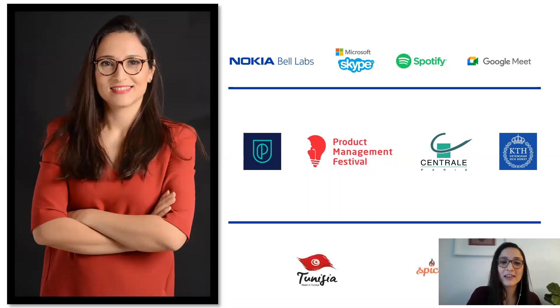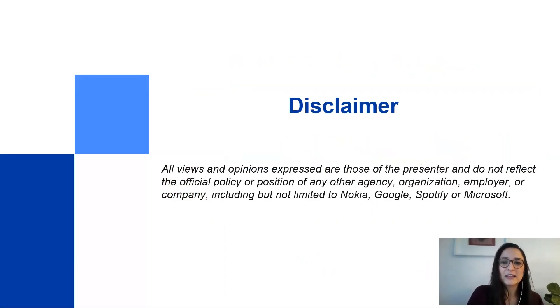On a personal level, I'm originally from Tunisia, a country I give a lot of credit to for the person I am today. I'm trying to help remotely by sharing knowledge and mentoring specifically girls and women in tech — giving them advice on how to succeed in their tech careers. Before getting into the core of my presentation, I want to share that all views and opinions expressed are mine and do not reflect the official policy or position of the companies I have been part of.